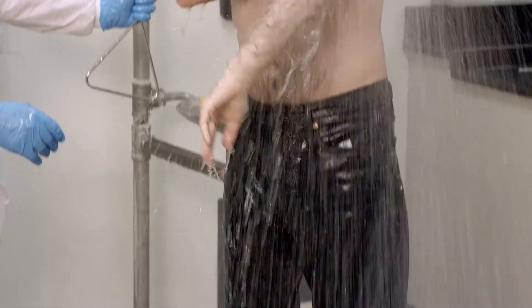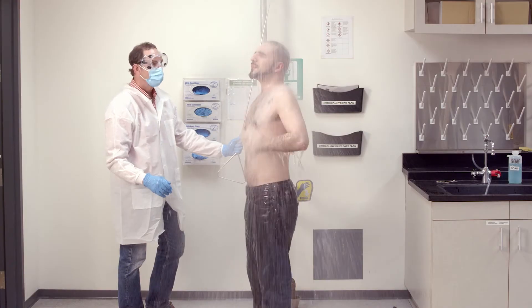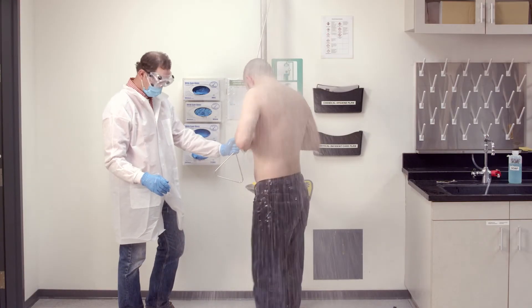Have someone check the SDS to determine if any further action is required based on the chemical or hazardous material. Ensure that security documents the incident with an incident report afterward. If you are an instructor and a student needs to use the shower, ask the rest of the class to turn off their equipment and leave the lab if possible to provide privacy for the person in the shower.